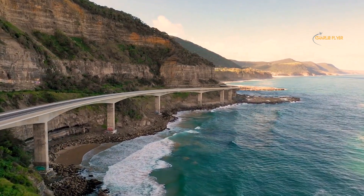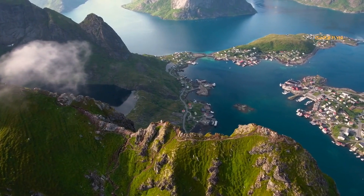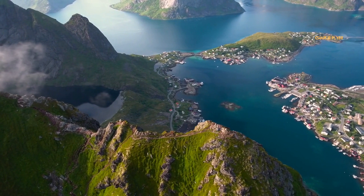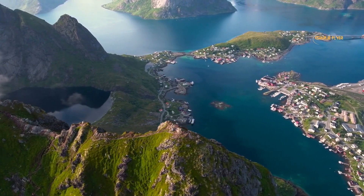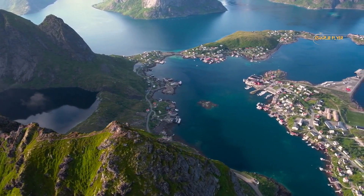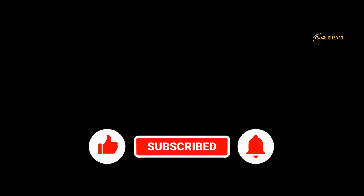Yes, stretching over 200,000 kilometers, this coastline touches the Atlantic Ocean, the Pacific Ocean, and the Arctic Ocean, and includes numerous bays, inlets, and islands. If you're enjoying our content, don't hesitate to subscribe, like, share, and hit that notification bell so you never miss out.